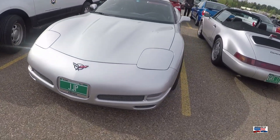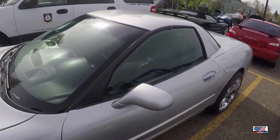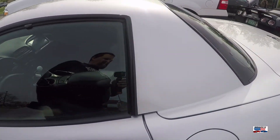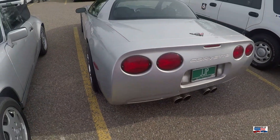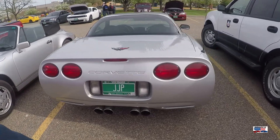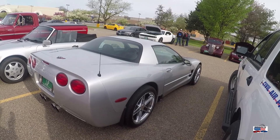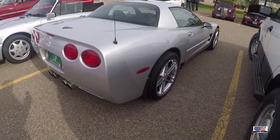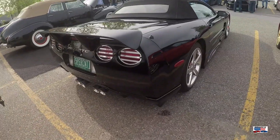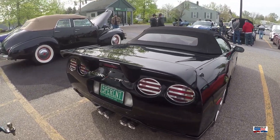Looking at a C5 Corvette — this is the Z06 hardtop model. These were originally going to be considered for the base car, but when they found that the structural rigidity was so much better on these, they made it the Z06. And here's another C5 — this one is a convertible.